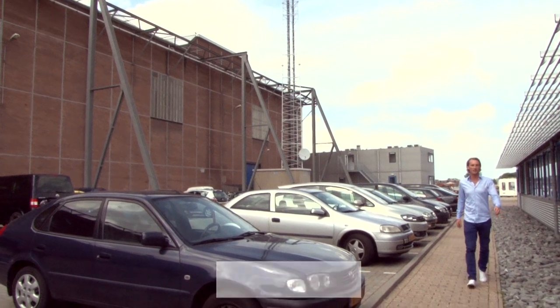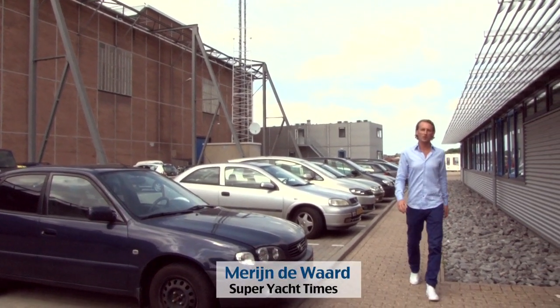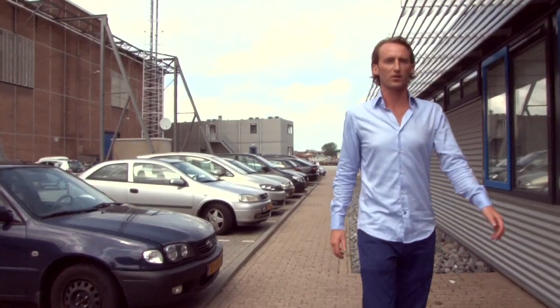Today I have a meeting with Rob Lyonleik, Managing Director of AMOS. Rob is going to explain to me what AMOS is going to show at the upcoming Monaco Yacht Show.